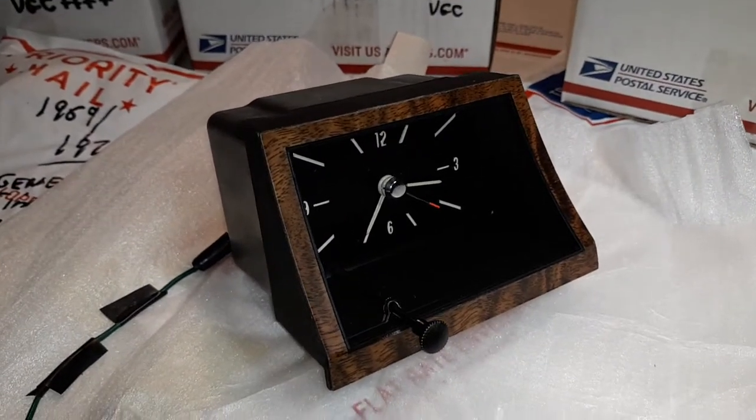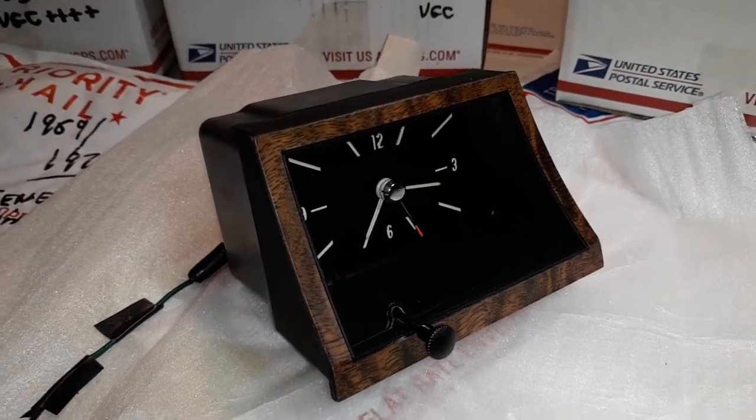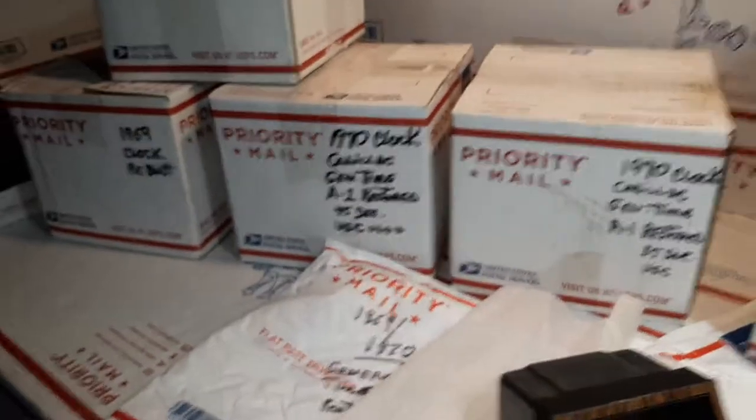So if you have any questions, feel free to reach out to me, and you can look up my contact information in the details of this YouTube video. Thank you very kindly.